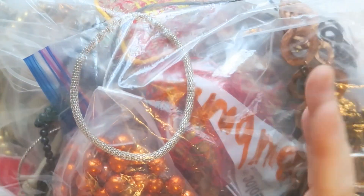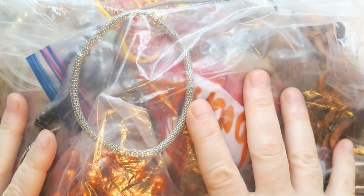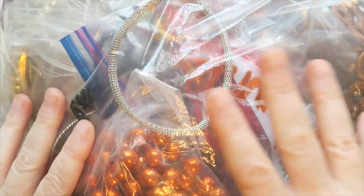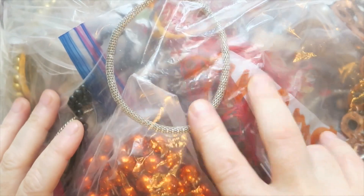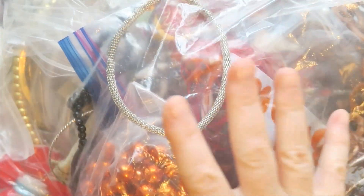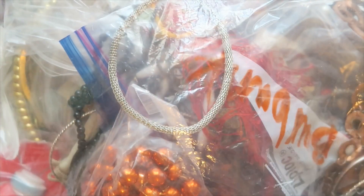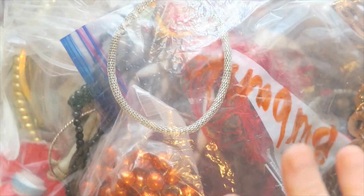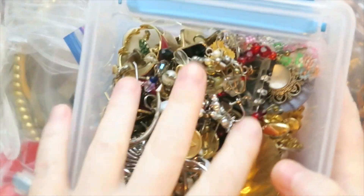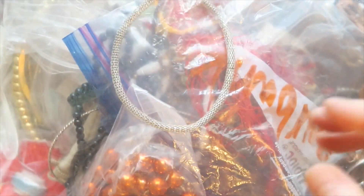Hey everybody, it's Margaret. Welcome to my channel, Texas Gal Treasures. In today's video, I am going through some more of that eBay lot that I started. I think I've shared two parts from this. It was 24 pounds that I bought for about $40 with shipping. So I have this bag that I'm going to go through and then the earrings that I didn't get to match up in the last video.